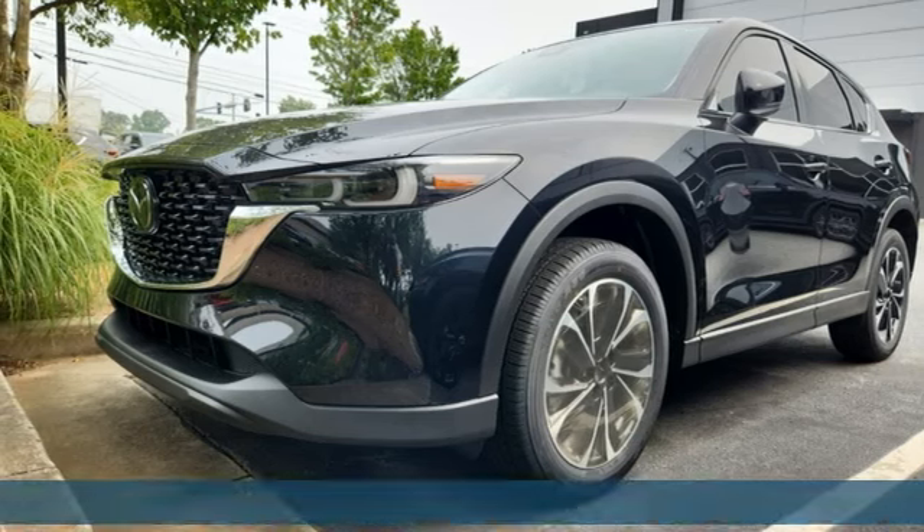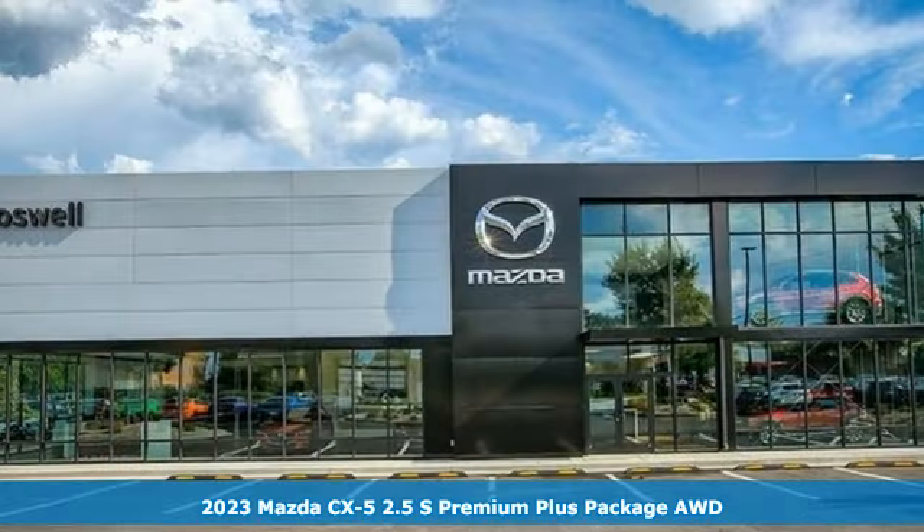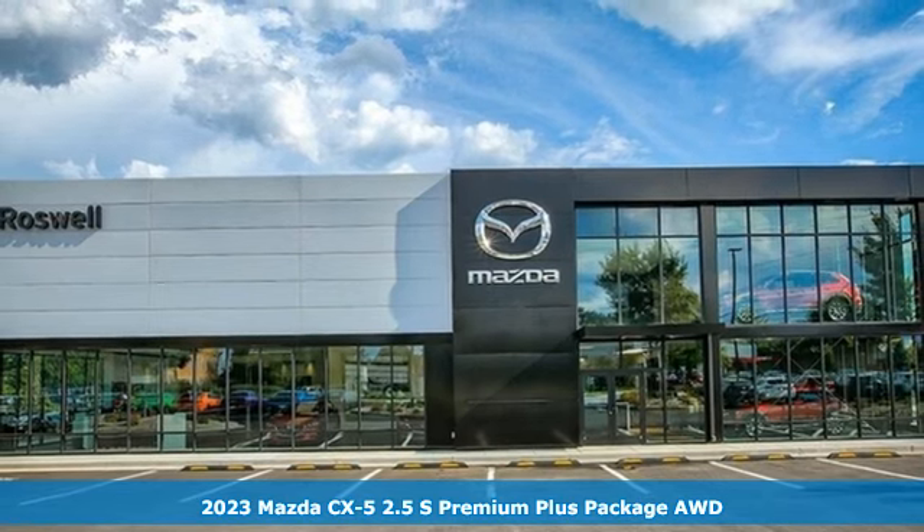Here's a 2023 Mazda CX-5. For all the things that drive you, there's Mazda.